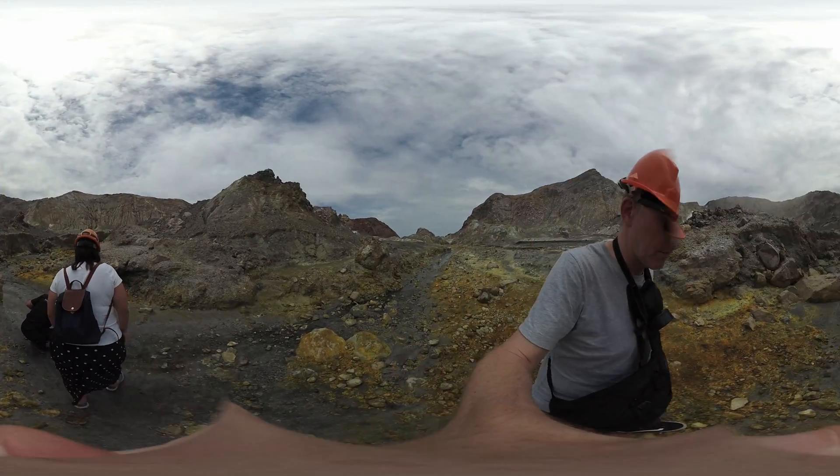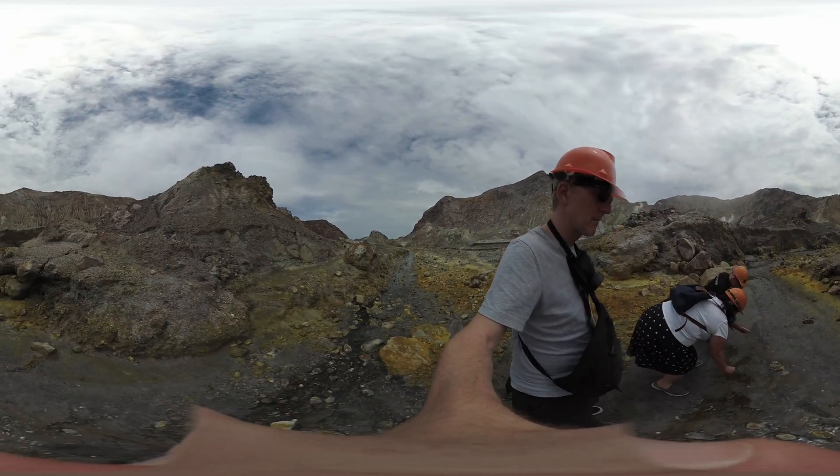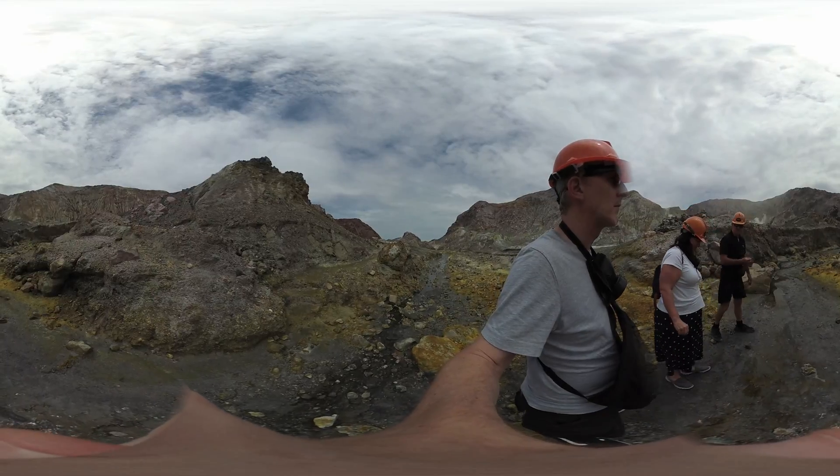This is one of two streams on the island, a freshwater stream, but it's not exactly fresh to drink — it sort of tastes a bit irony.